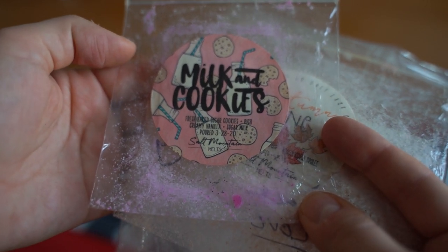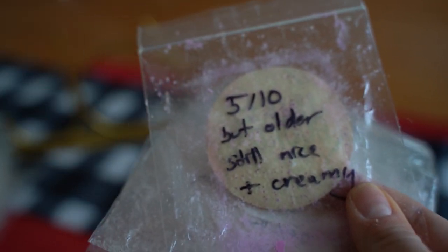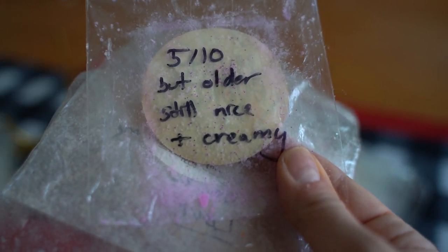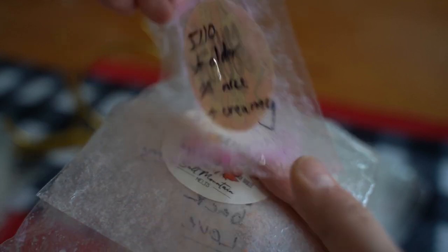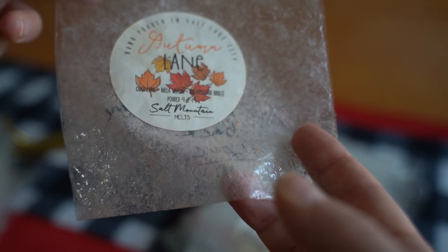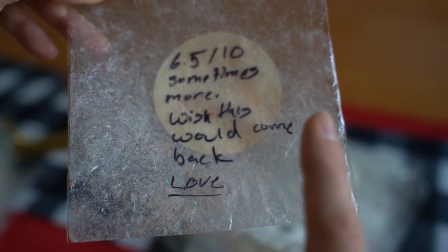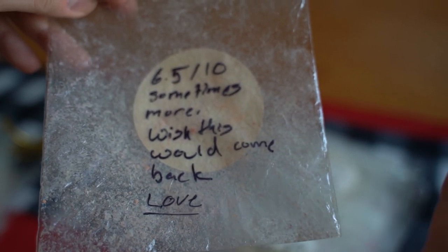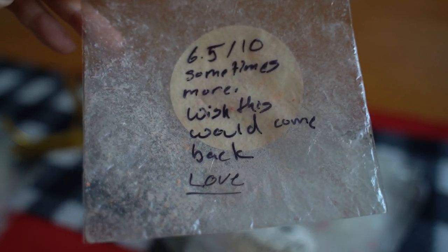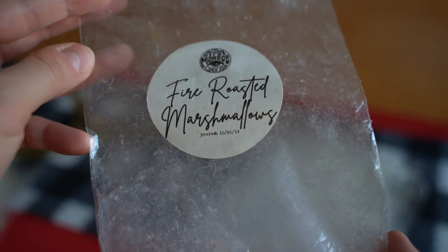I did finish up two bags from Salt Mountain Melts. The first was Milk and Cookies — fresh baked sugar cookies, rich creamy vanilla sugar, milk — and this was a five out of ten, it was a bit older so I'll assume that's why, as it was stronger the first time I melted it. The second is Autumn Lane, a 2019 scent — cider lane, nilla wafers, and butterscotch brulee. It was a 6.5 out of ten. I wish it would come back because the cider lane blended with butterscotch was so so good — extra rich creamy sweetness.